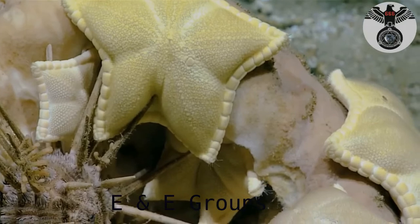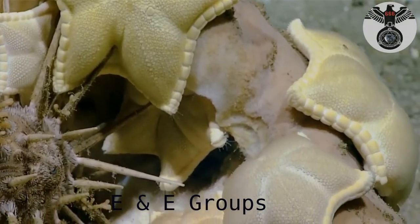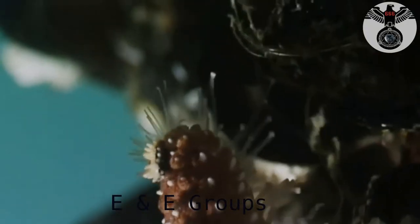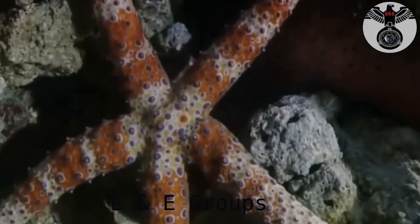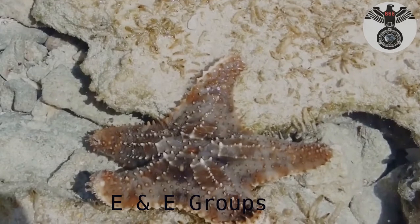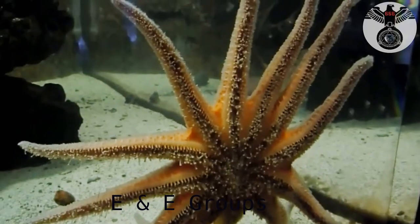They possess thousands of tiny tube feet that they use to move across the sea floor. Most only have 5 arms, but some species have many more. The end of each arm contains an eye spot that can detect light.